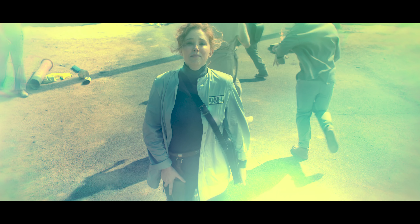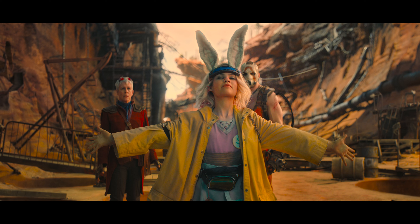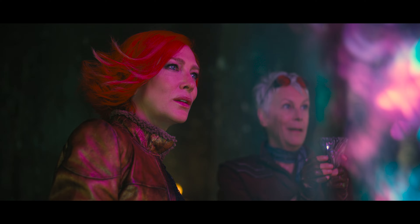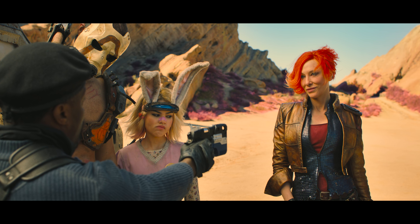The HDR was also a standout. This movie is going to show off how bright and colorful your display can get. I'm going to put this right up there with Aquaman — it's bold, it's vibrant, and the colors just pop off the screen. The specular highlights have plenty of sparkle and the black levels didn't crush any shadow details down low. It's a fantastic looking transfer and for sure demo material for your home theater.